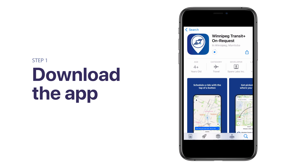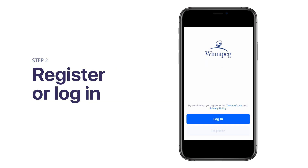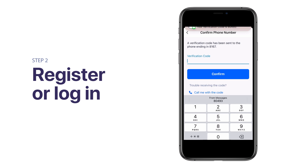Once downloaded, open the app and create your account by clicking Register. You will be asked to enter your phone number and will receive a text message with a verification code. Enter the 5-digit code you receive in the app and tap Confirm to complete your registration.